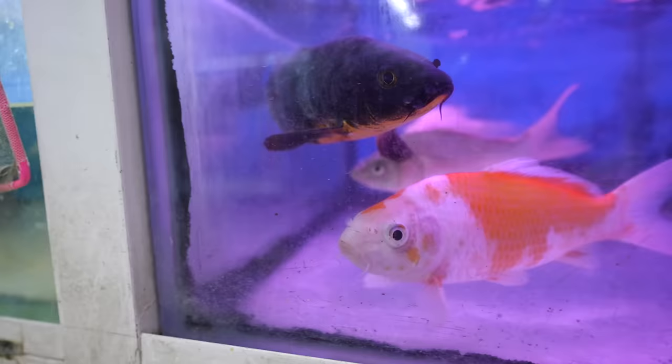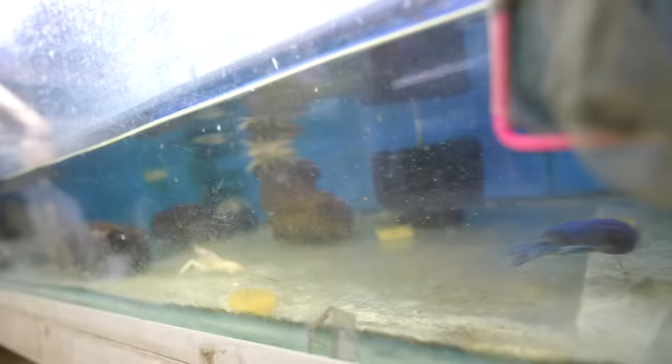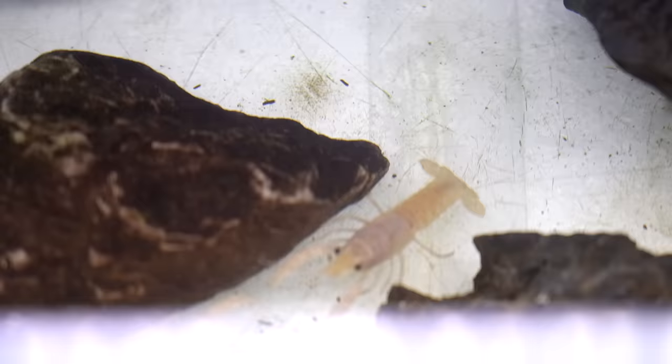Down here we got some koi fish, only a couple — maybe they're very popular and they sold out. And then over here, a bunch of different crayfish. Right here you can see Smurfette — we have an electric blue crayfish, and we have some white crayfish.